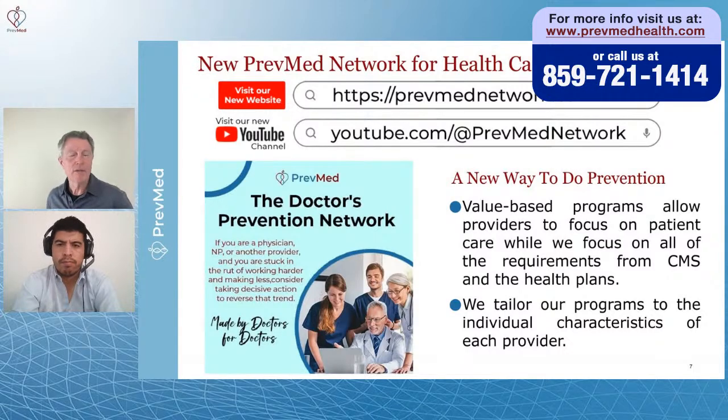A lot of you have said you want your own doctor to do this, but your doctor doesn't understand this. If you'd like to motivate your doctor to learn this and get involved, we've developed a whole YouTube channel and website. It's based on information I developed when I was the chief science officer for a large Medicare Advantage company called Physician Partners. My job was to teach doctors how to do prevention. If you'd like to get your doctor involved, refer them to PrevMedNetwork.com or YouTube.com at PrevMedNetwork.